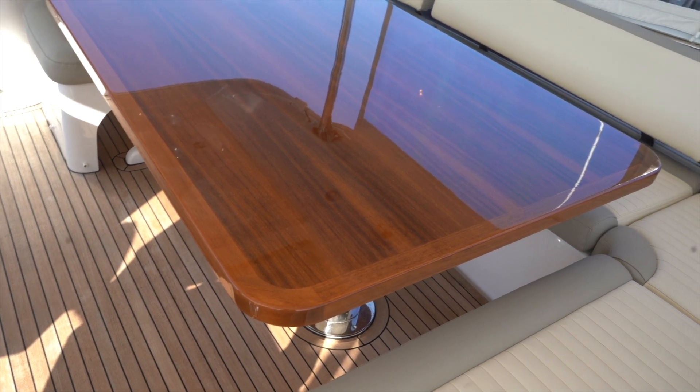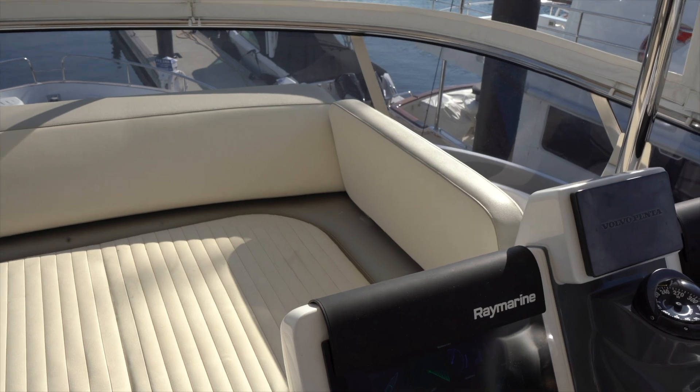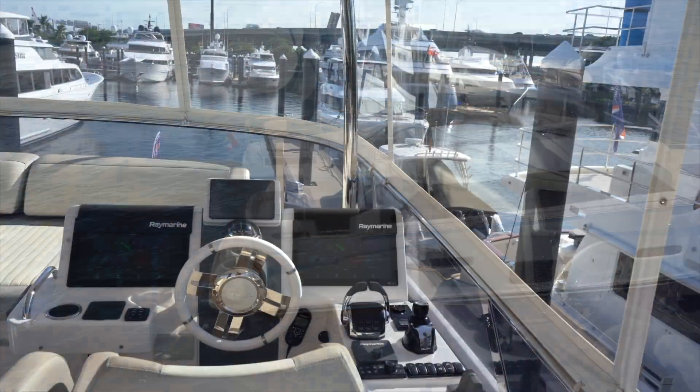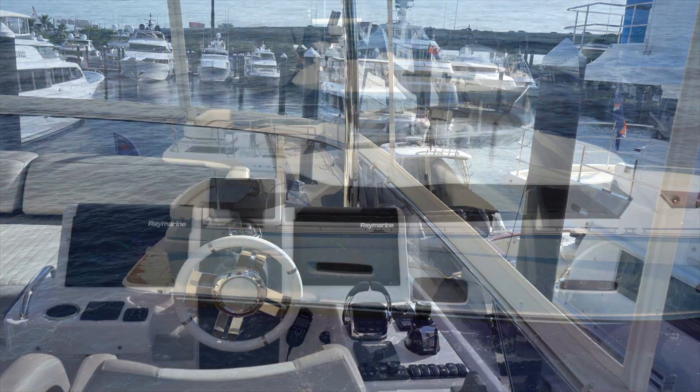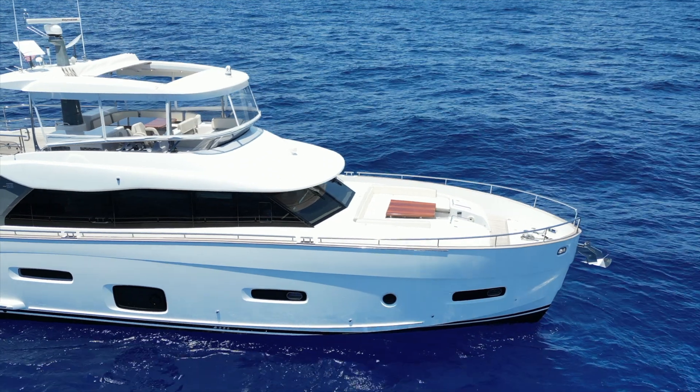Look at that — that's upstairs in the flybridge. Wonderful pad. Great seating aft and a helm station with excellent visibility. Clean lines. Bow seating. Let's go inside.